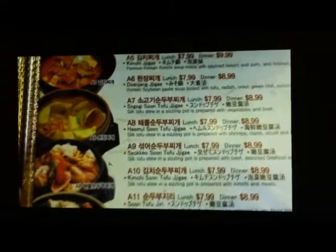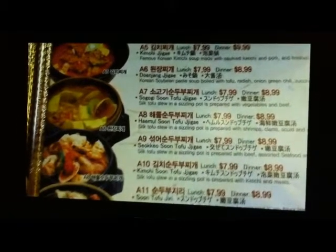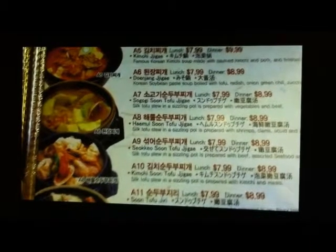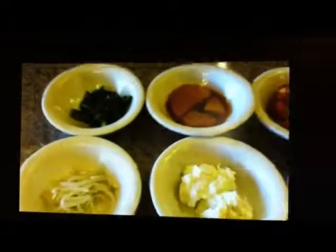I asked for not so spicy, so they put less spices in there. Let me go over the side dishes I chose. Here comes the side dishes: this is pickled Korean spinach, some seasoned potatoes, and this is kimchi — all of these are homemade. This is some carrots and vegetables, pickles and carrots, some more pickles and other stuff, and Korean mashed potatoes.